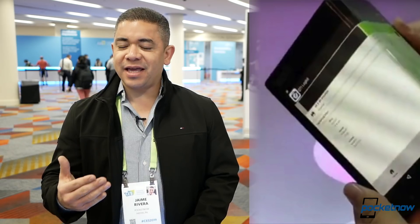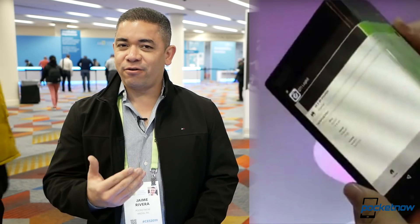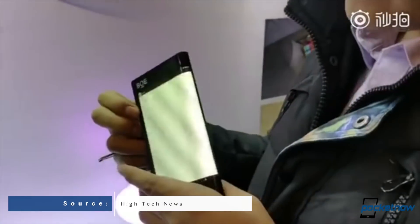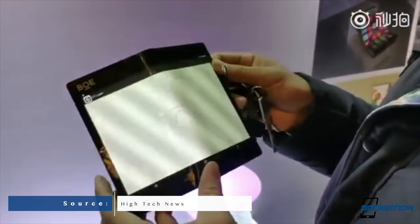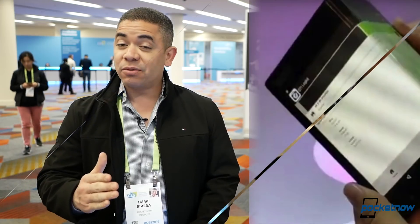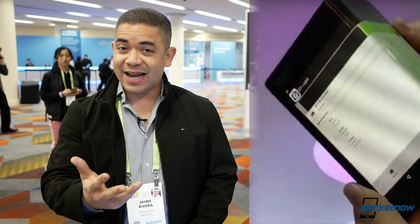Now let's talk about BOE. The company is showing off a foldable display that we're actually looking for here at the SANS Expo. A lot of stuff is still being built, so it's kind of hard to find places right now. But most importantly, it seems that Huawei will be using their display technology, which is rather thin. We will keep you posted if that happens.